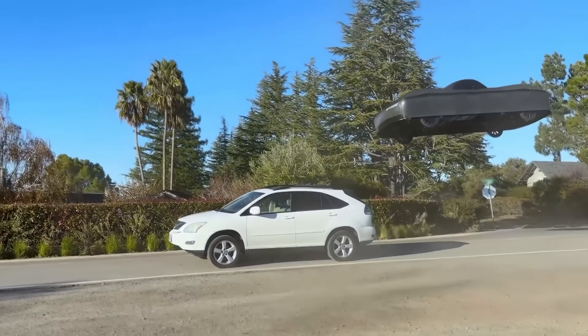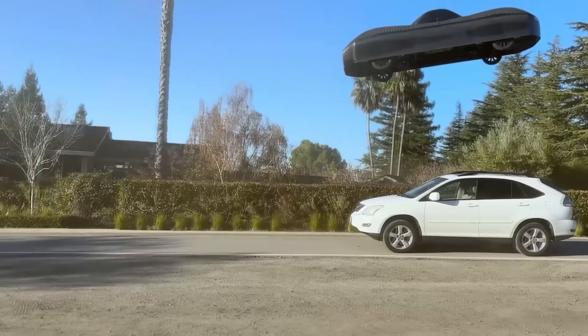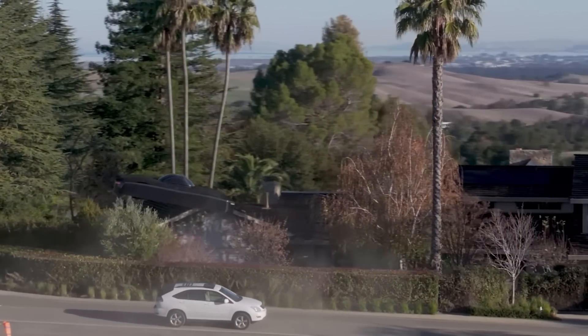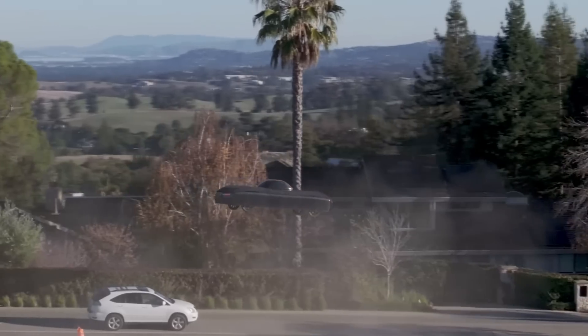Subsequent tests were conducted in urban settings, where the flying car successfully maneuvered over a parked vehicle ahead. As of today, the Aleph Aeronautics Flying Car is the first vertical take-off vehicle to receive FAA approval for flights in the US.